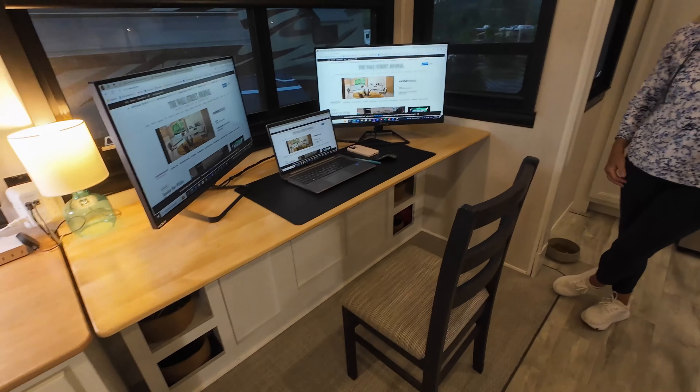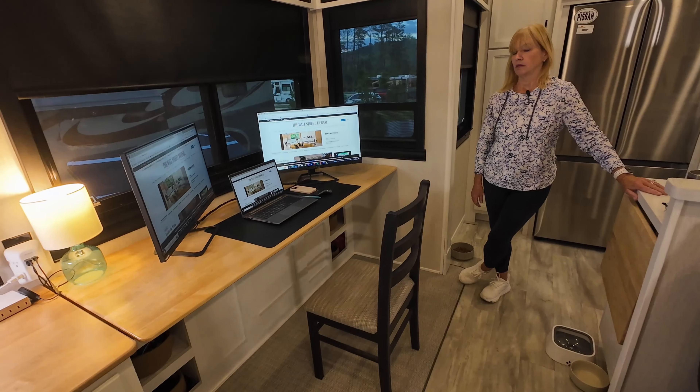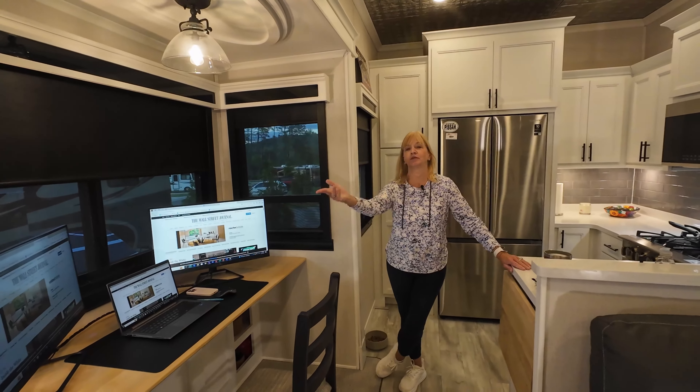We can actually put almost like three chairs there if we really wanted to. So it'd be like eating at a diner — we could have drinks, we could have shots, we could line up shots.